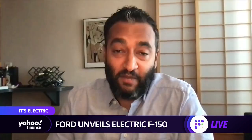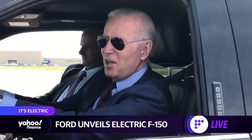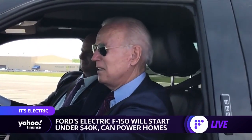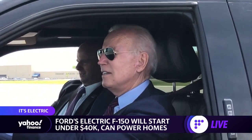We saw Biden give it a thumbs up yesterday, and I think I'm giving it two thumbs up. It's really a watershed moment for Ford and the auto industry. This is Ford's most important franchise, and they really knocked it out of the park, in my opinion.